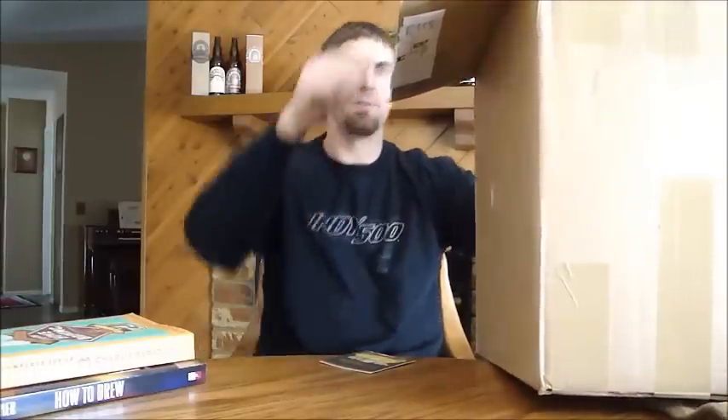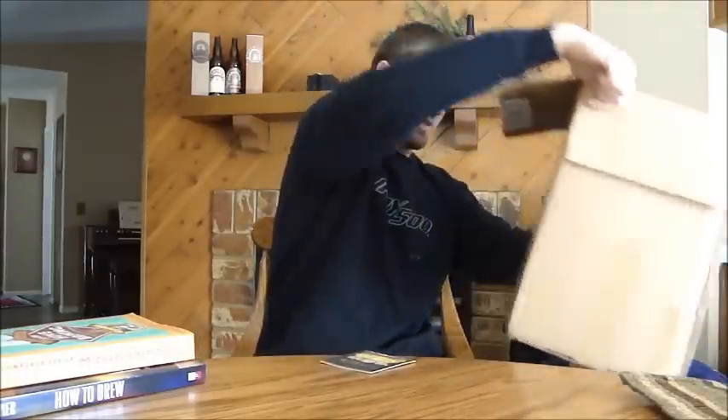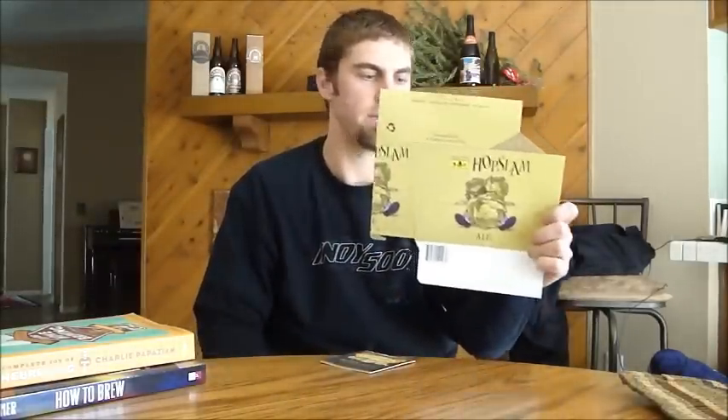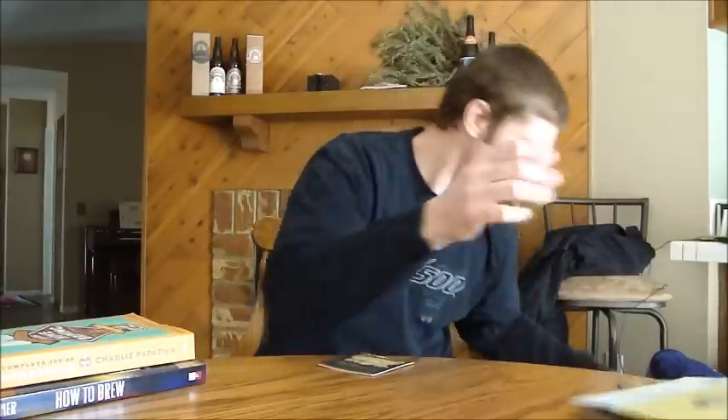Got another beer mail here. This one's from Chris from Beer Geek Nation. I know most of the beers he sent me but I think there are a few I don't. Right off the bat — if you can't tell what he sent me, there's a hint right there — very cool! I'm glad to have my own six-pack holder of Hopslam; it's a very cool label for sure. Let's see what beers he got me here.